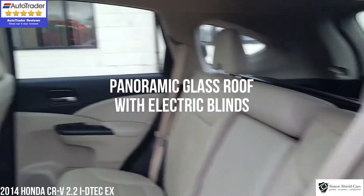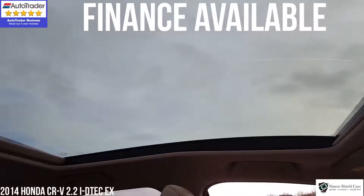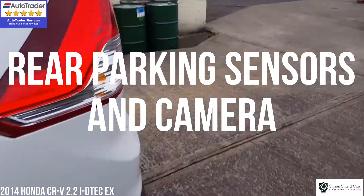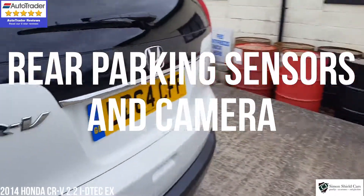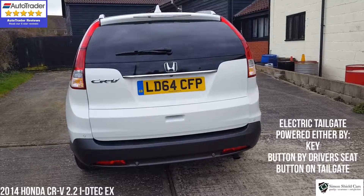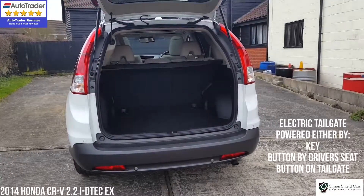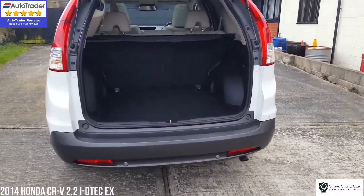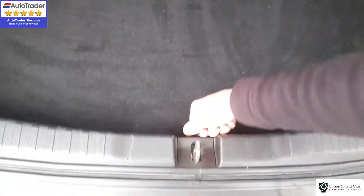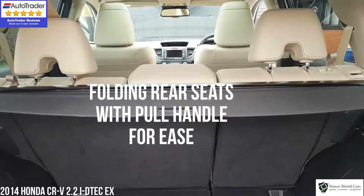This car's got a panoramic roof, also with electric blind. We've got the electric tailgate, which as you can see from the key, you can operate. It opens the boot — loads of space inside here, tons of room for anything and everything. Quite a low loading area here as well. Down under here you've got a space saver spare wheel, folding rear seats as you'd expect, all the tools, all the bits and pieces.